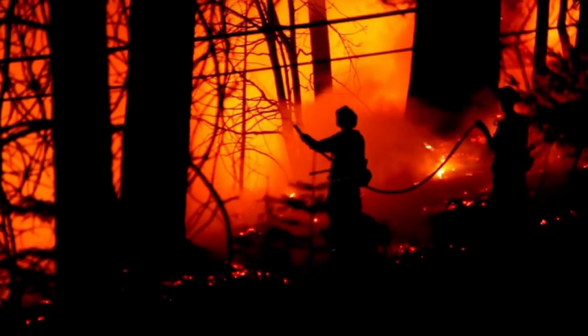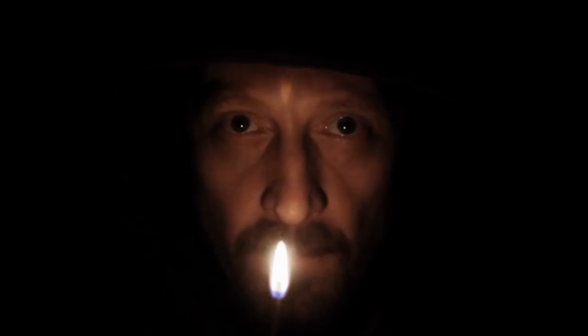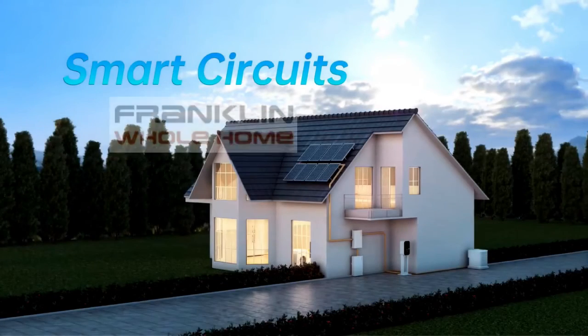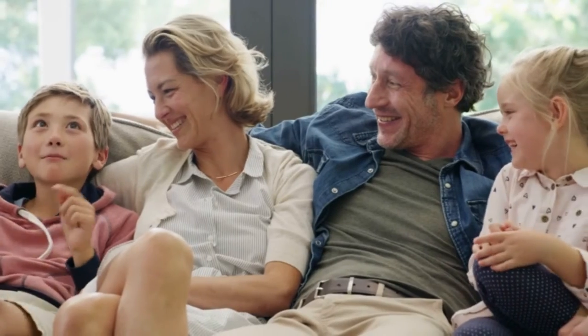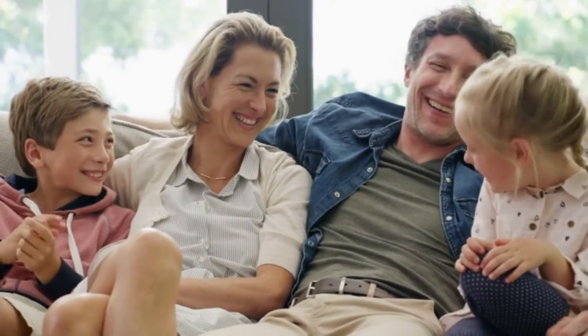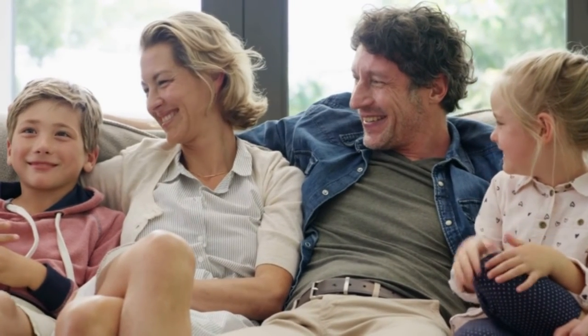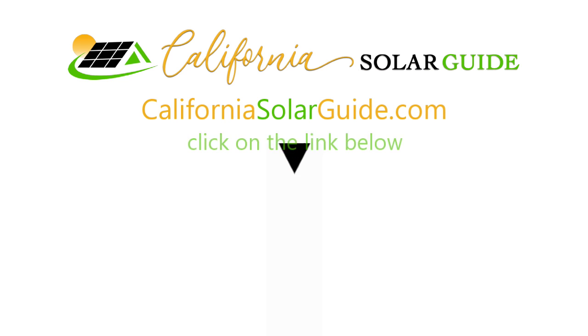Be prepared for potential disasters and utility rate hikes. Power outages are growing in frequency, but that doesn't mean you need to feel powerless or be left in the dark. With smart technology, the battery sends power to the grid when it's most expensive. With a solar system plus a Franklin Whole Home storage solution, you'll feel safe knowing your family has backup power in an emergency. To learn more about solar power, visit CaliforniaSolarGuide.com in the description below.